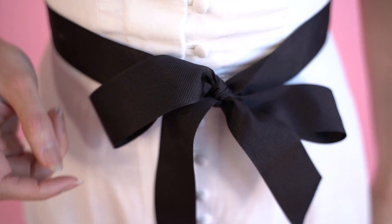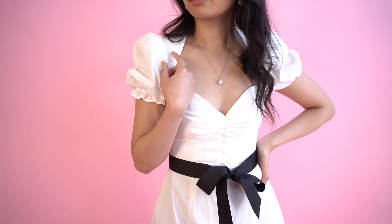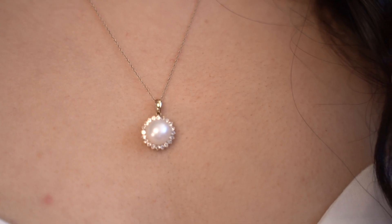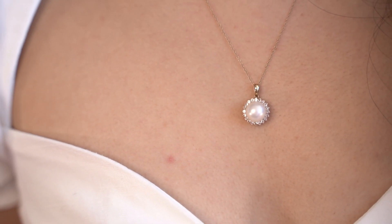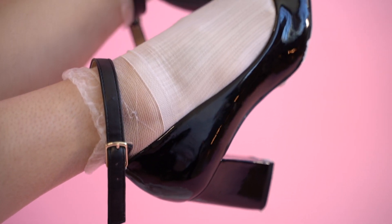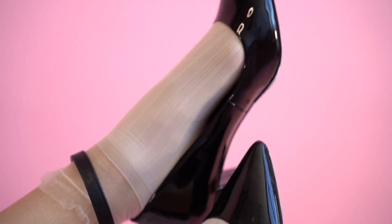For this look, I went with my white puff sleeve dress from House of CB, which I was super lucky to have found secondhand on Depop. To make it extra cottagecore-like, I figured it needed a bow, so I decided to tie a black present bow around my waist. For accessories, I wanted to go with a more classic look, so I added some pearls. And for shoes, I paired my white sheer ruffle socks with some black pumps.